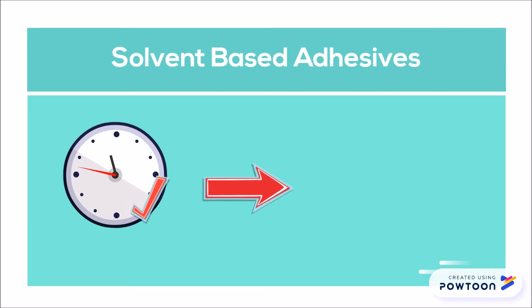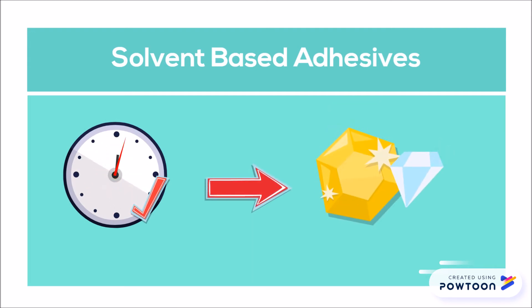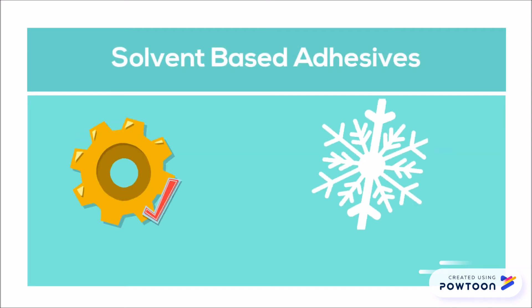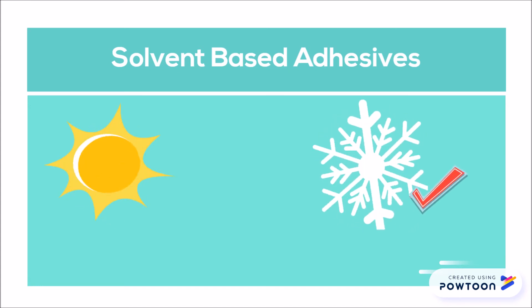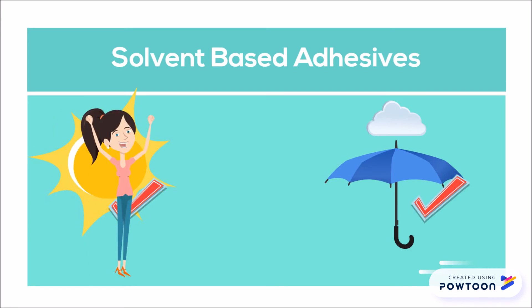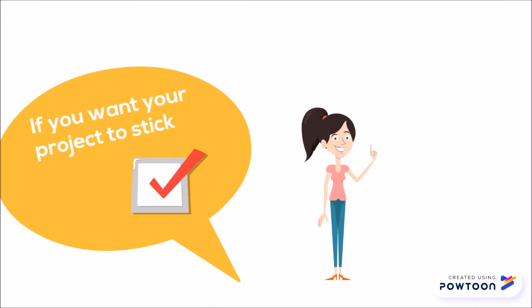There are several advantages to working with solvent-based adhesives in fast-paced industries, because they have a short fixing time, substantially decreasing the amount of time waiting for an application to set. When the highest performance standards need to be met to satisfy end-use requirements, solvent-based adhesives will provide you the most options.